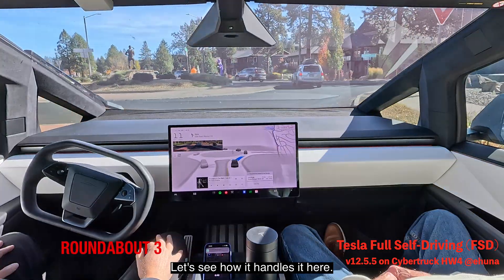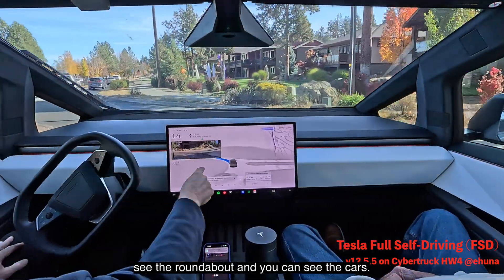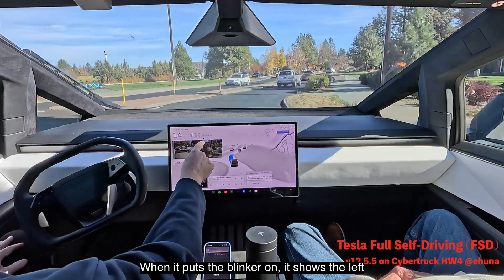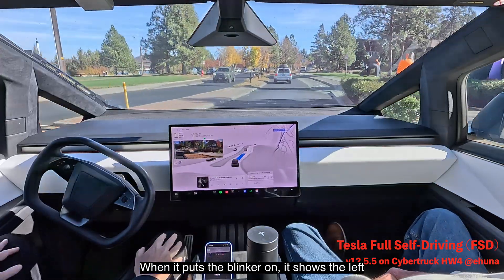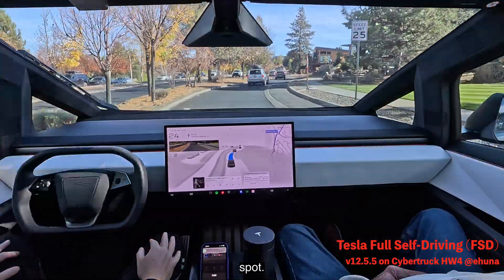See how it handles it here — it handled it nicely. It saw that the car was far away. You can see the roundabout and you can see the cars. When it puts the blinker on, it shows the left camera and the right camera so we can see if there's somebody in our blind spot.